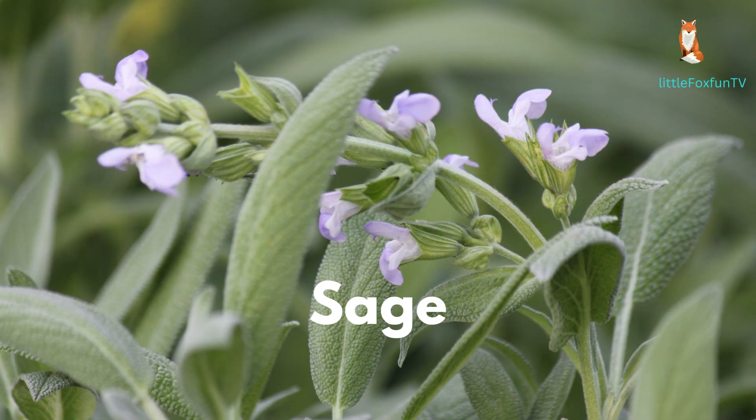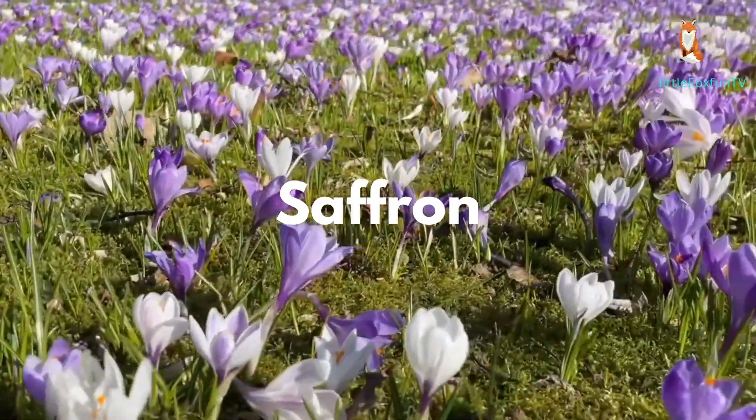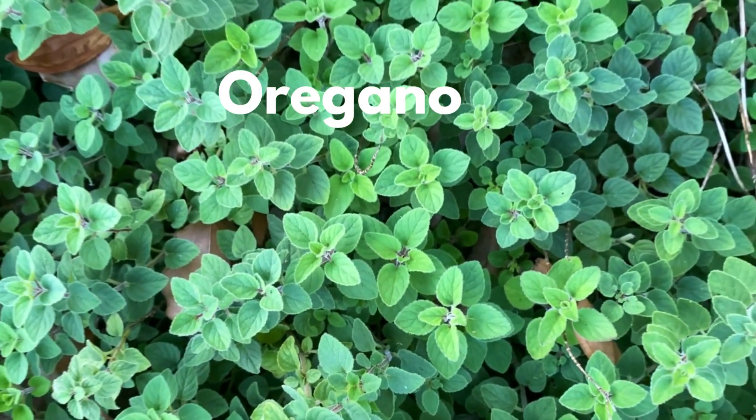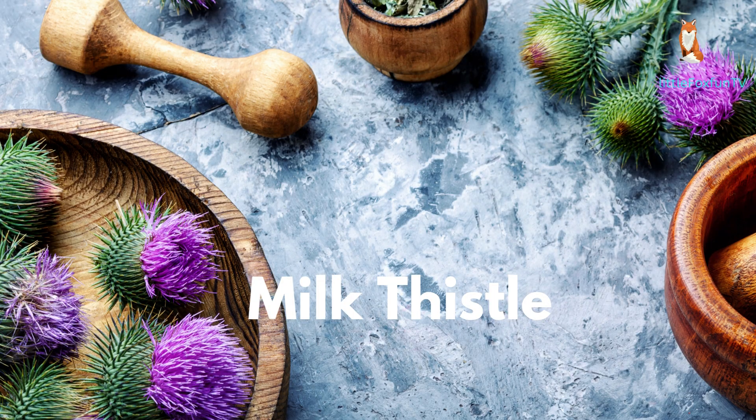Number 16: Sage. Number 17: Saffron. Number 18: Oregano. Number 19: Feverfew.